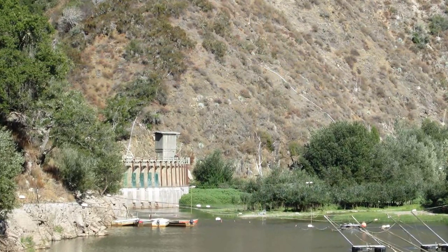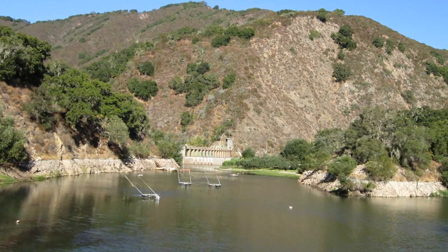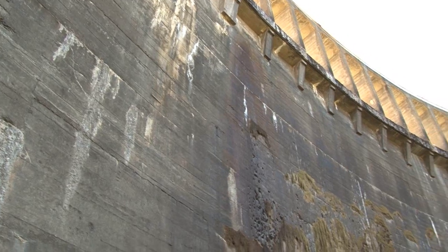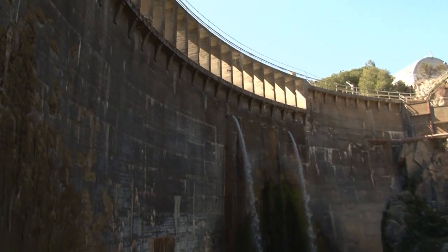The dam has been so filled in with sediment — it's about 90 percent filled — that even if you were to structurally reinforce the dam, you really lose the value of the dam in terms of holding water for storage or flood control. So that potential fix wasn't that good.